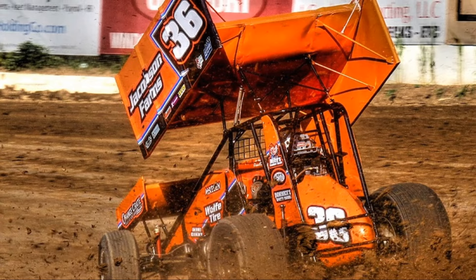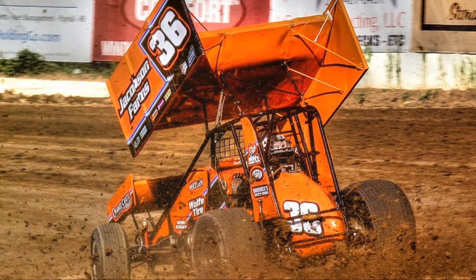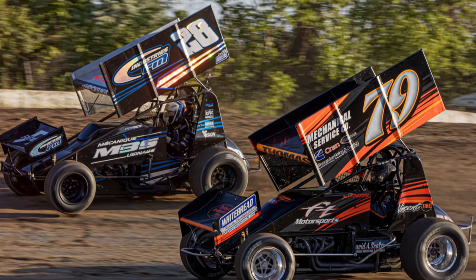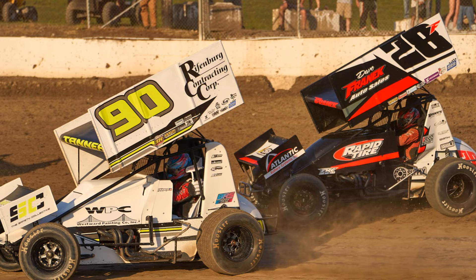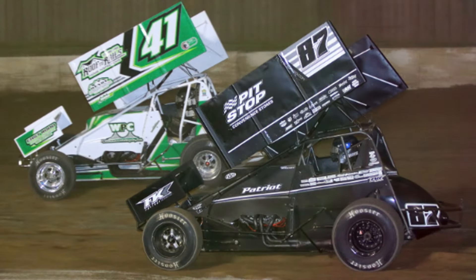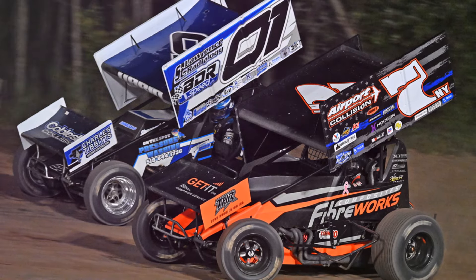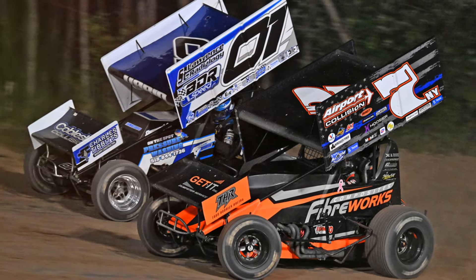Hey there, race fans. A sprint car has a number on both sides of the top wing and the tail tank. They are made of prism or vinyl. Drivers choose their number for a variety of reasons. Their number, and how it's written, becomes their identity and is unique to them. Let's find out the story behind why each ESS driver picked their number.